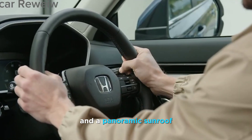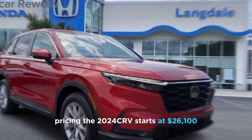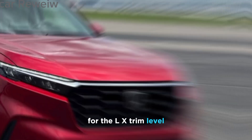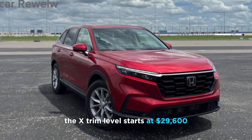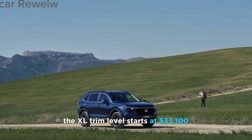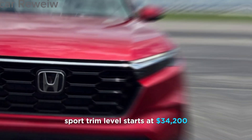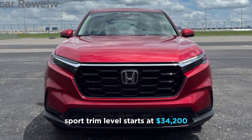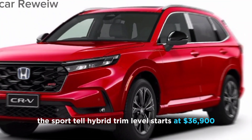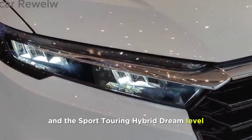The 2024 CR-V starts at $26,100 for the LX trim level. The EX trim level starts at $29,600, the EX-L trim level starts at $33,100, the Sport trim level starts at $34,200, the Sport-L Hybrid trim level starts at $36,900, and the Sport Touring Hybrid trim level starts at $40,000.